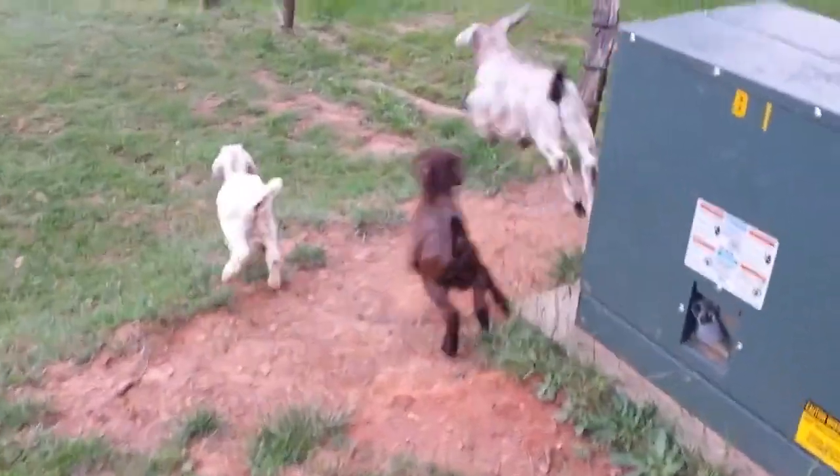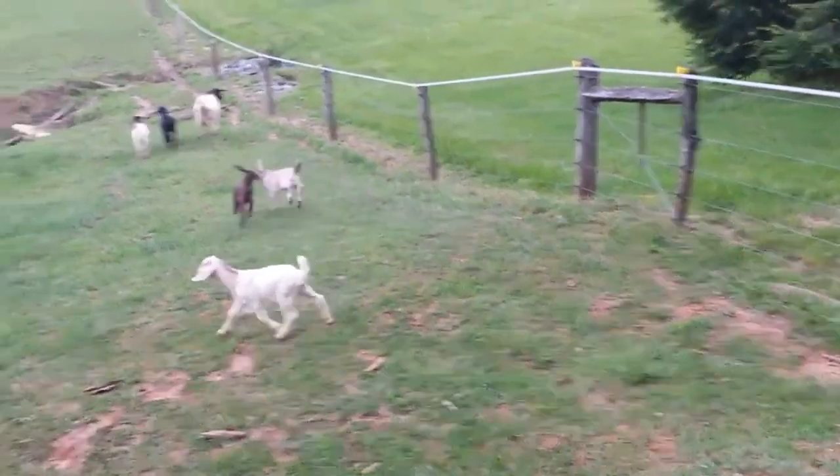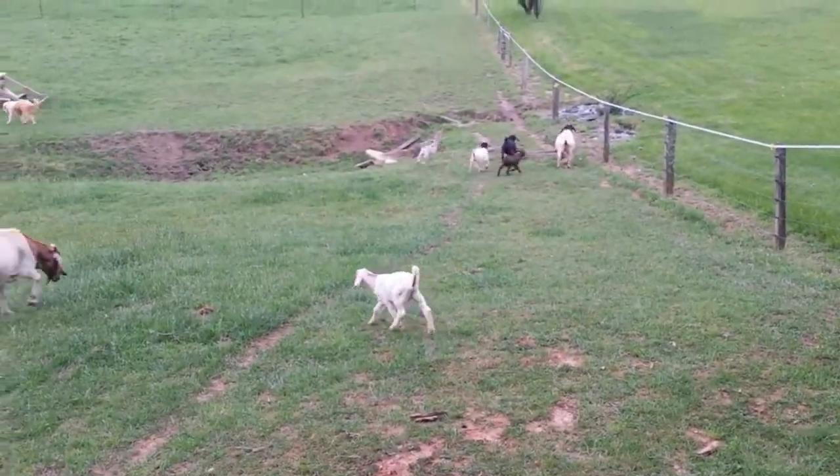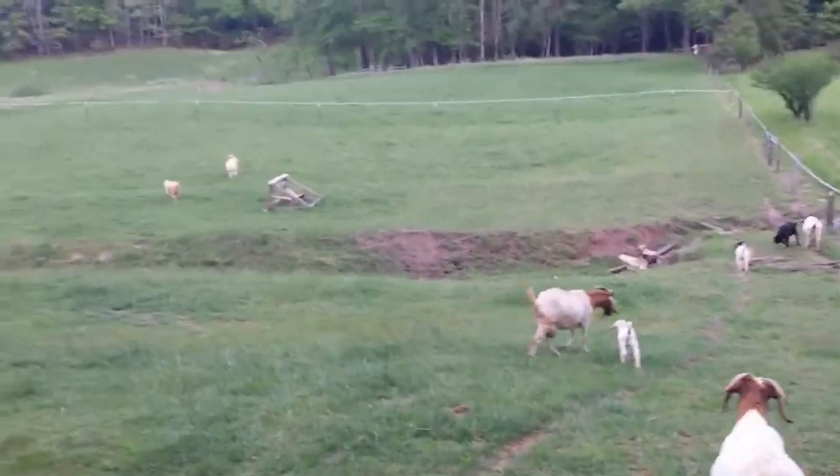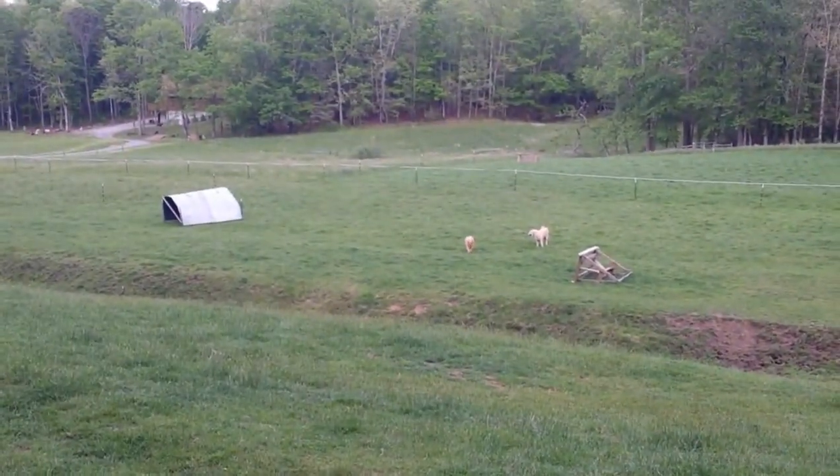So if you know anybody that wants a 50% Kiko, just let me know and we'll get it for you. Everything's good. It's the Spiro Goat Ranch.